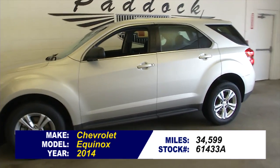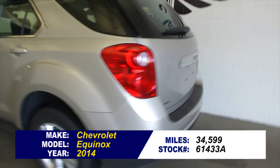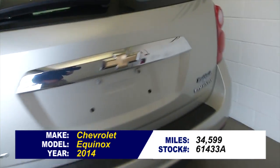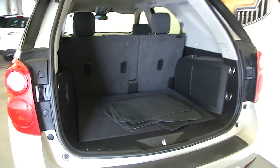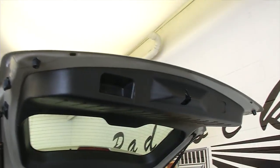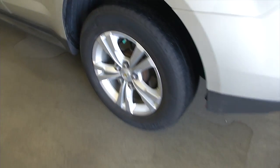This is a 2014 Chevrolet Equinox with a champagne exterior. In this video walk-around, we're simply going to start at the back of the vehicle, work our way to the front, and help you get a real idea of the condition of this little Equinox. Aluminum alloy wheels.